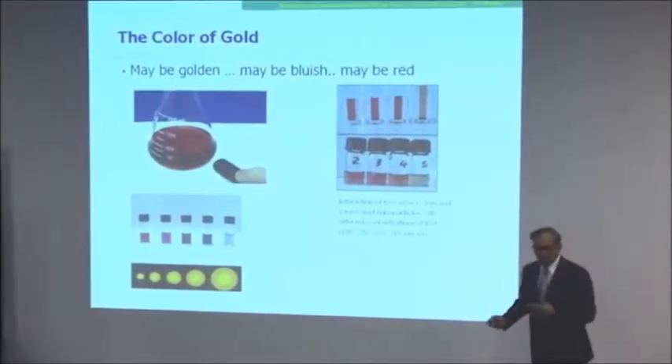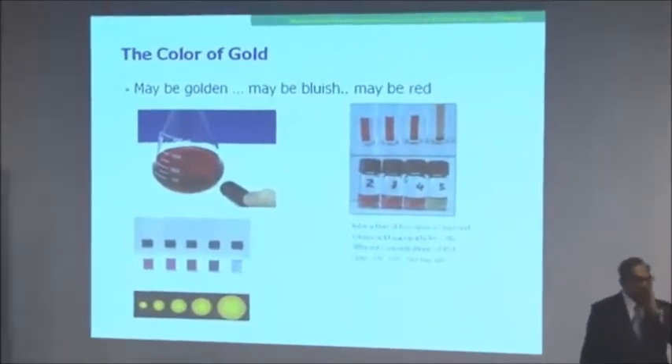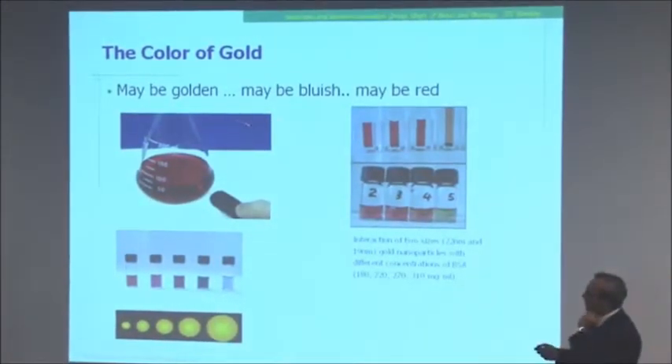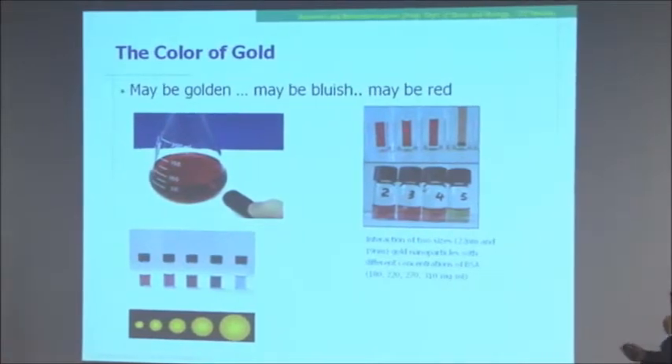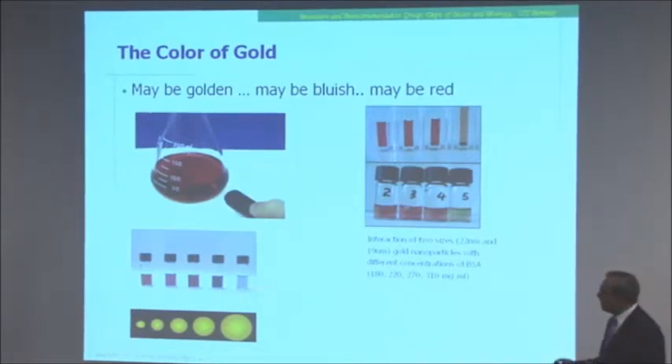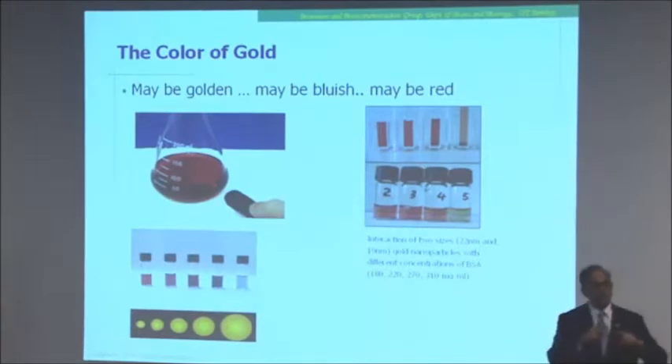I start with this standard blurb — I think all of you have seen something like this many times. I start off with the color of gold, which might be golden, bluish, or even red. What is important is that the color of gold not only changes with size — in the bulk it is golden, and as it goes smaller it goes red and all sorts of other colors — but more importantly, it changes drastically with what is around the gold nanoparticles. That is the property we are going to finally utilize.